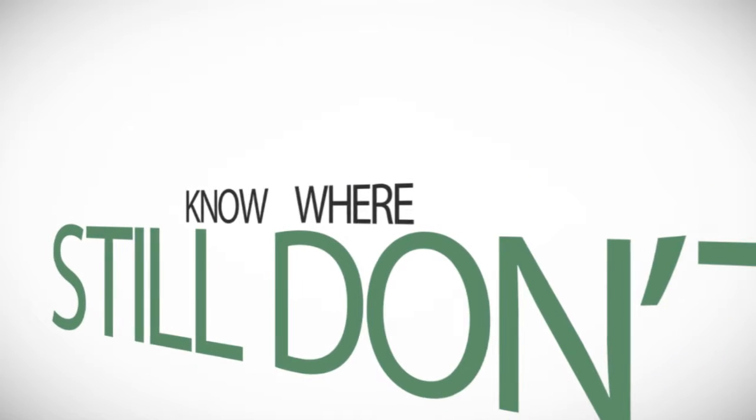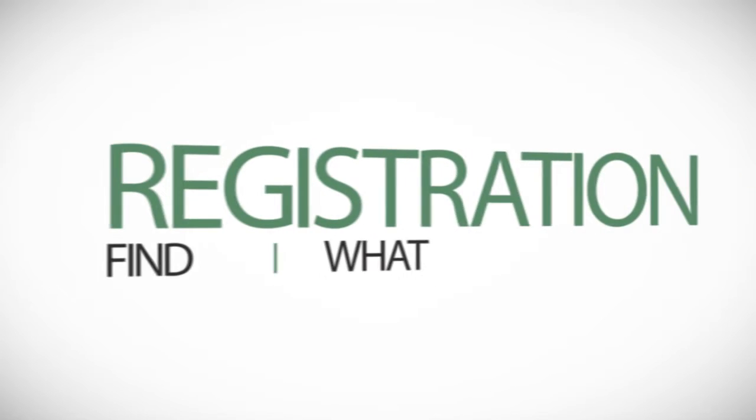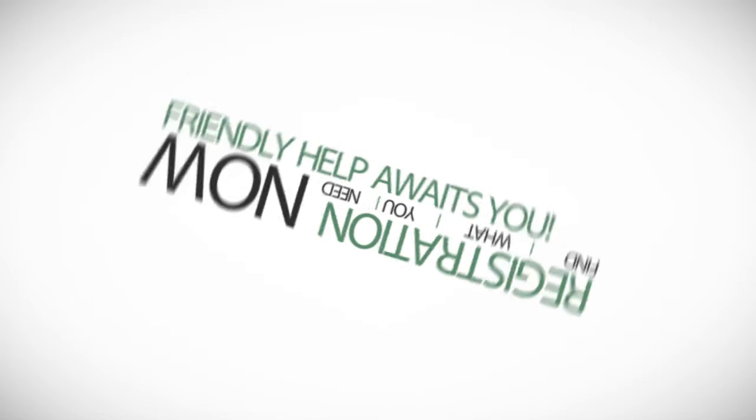Still don't know where to go? We have a solution. Come to the Registrar's Office and find what you need now. Friendly help awaits you.